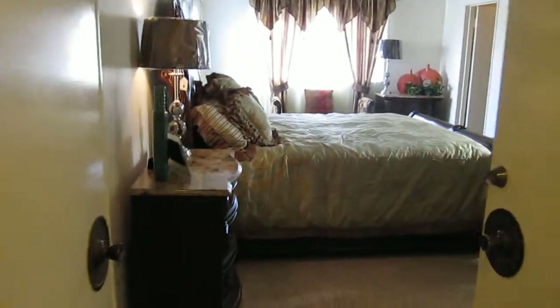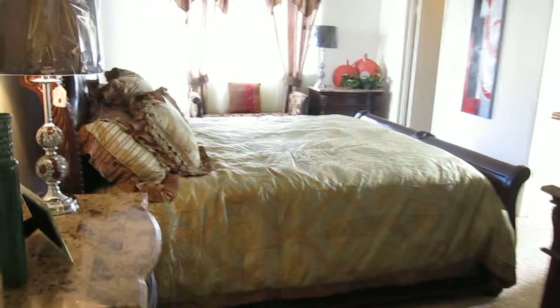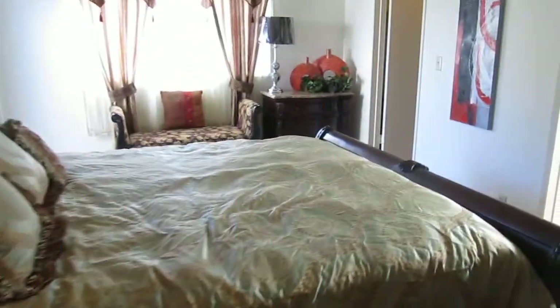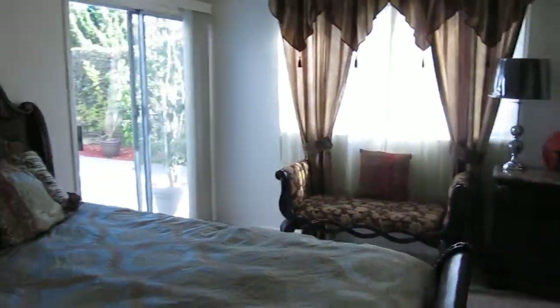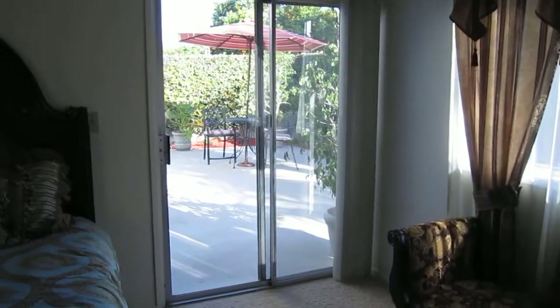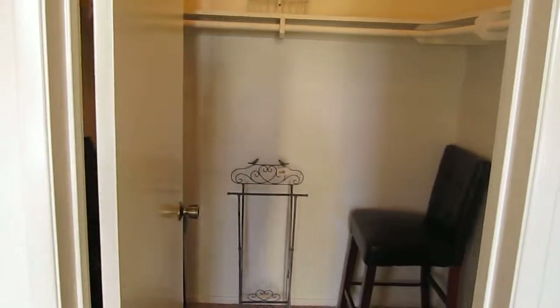Let's go check out the bedrooms. To the left here we have the master bedroom. There's a king-size bed in here, so this master is actually quite large — it has a lot of furniture in it and you can still see there's plenty of space. It has access to the outside by a sliding glass door and a large walk-in closet, so lots of places to store your stuff.